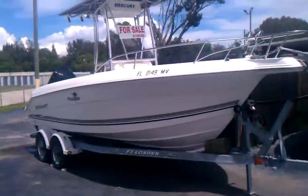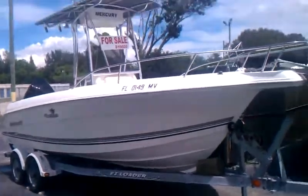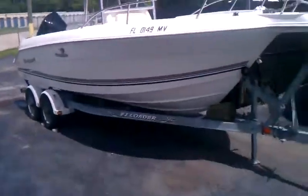2003 Wellcraft 210 Tournament Edition with an '06 OptiMax 225, asking $19.9. Nice clean boat.